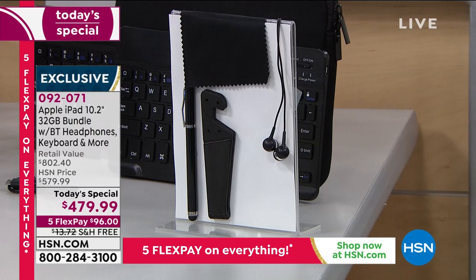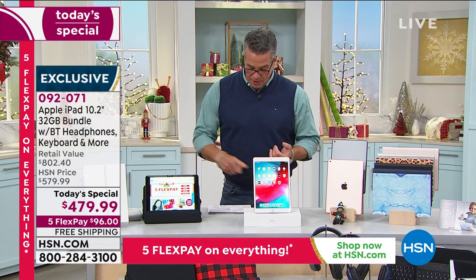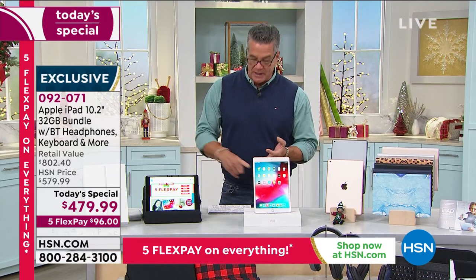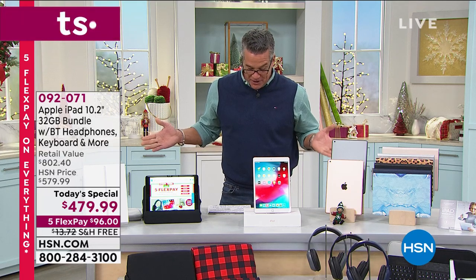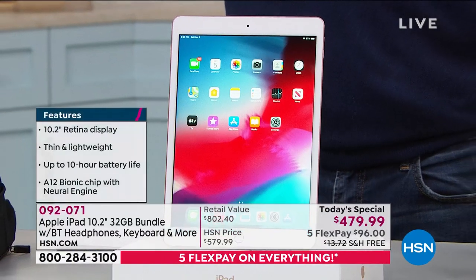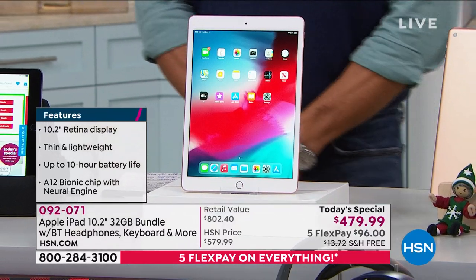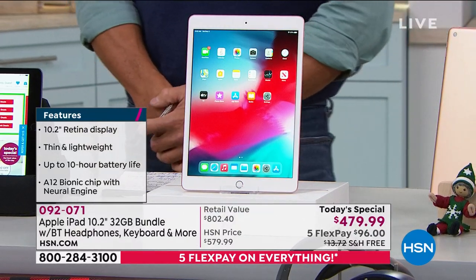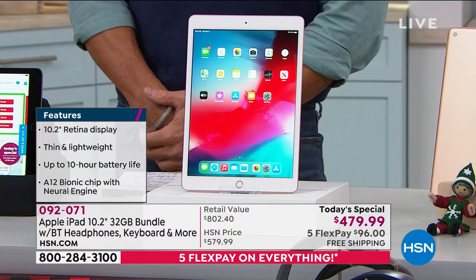Let me go through the basic features. You've got that 10.2-inch retina display screen — best screen in the business — Bluetooth, two cameras, built-in stereo speakers, a 10-hour battery, headphones, three years of Mac U technical support, and one year of Apple TV included. Remember, you have until the end of January to return this, versus going to the Apple Store where you only get 14 days.